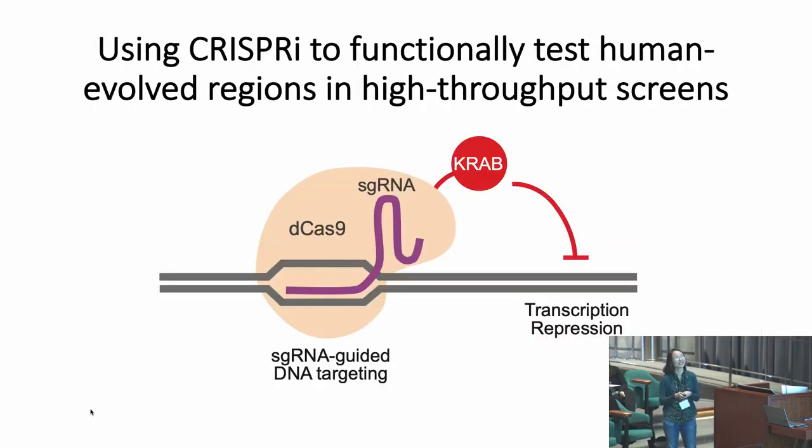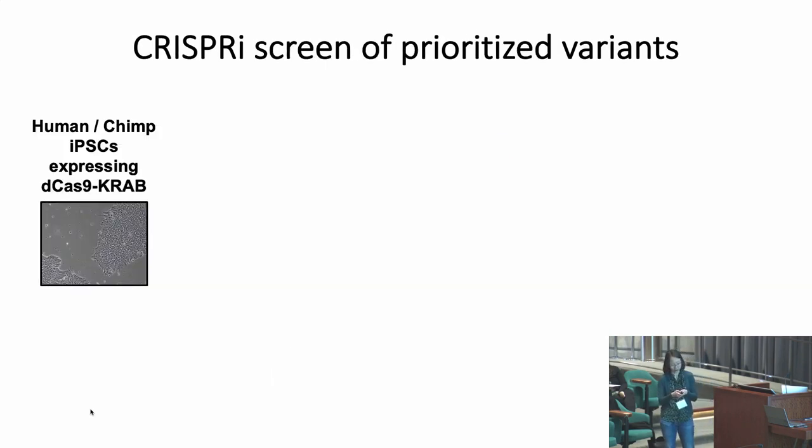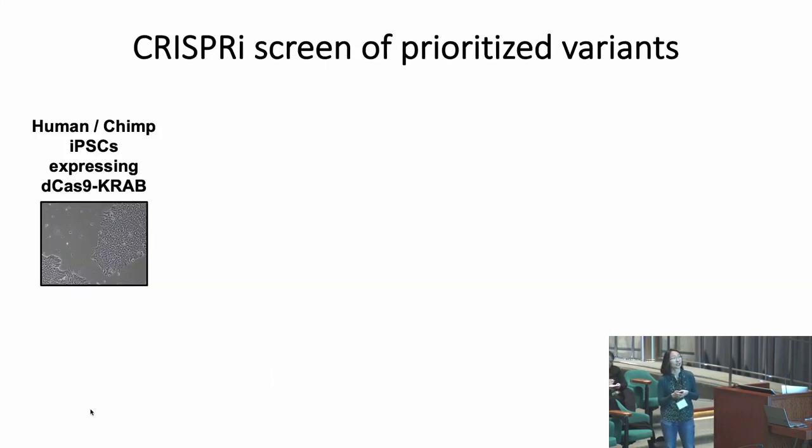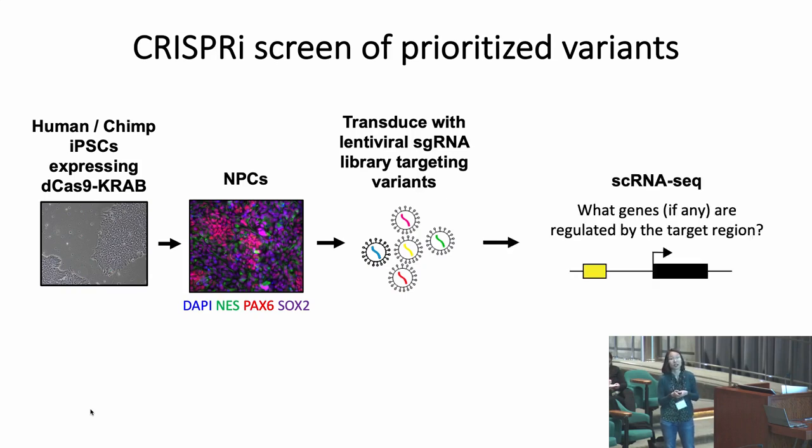With the advent of CRISPR, we can now do this in a more high-throughput manner. I've been using CRISPR inhibition (CRISPRi), which uses a non-functional Cas9 that cannot cut DNA, fused to a KRAB domain, which heterochromatizes or represses the surrounding region. This system has been used to identify regulatory regions that control nearby gene expression. I'm taking human and chimp iPS cells expressing dead Cas9-KRAB, differentiating them into cell types of interest such as neural progenitors, transducing them with a lentiviral guide RNA library targeting human-specific variants, and performing single-cell RNA sequencing to see what genes are regulated by the target region in that cell type.